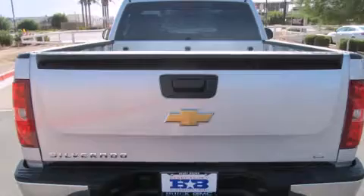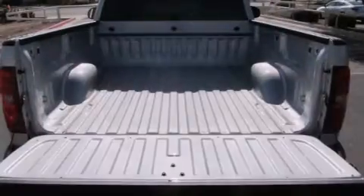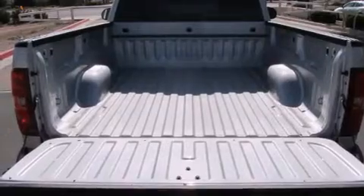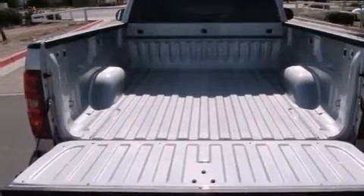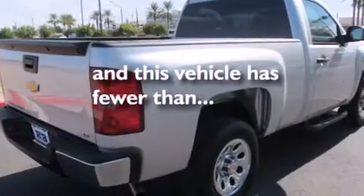Features include chrome wheels, air conditioning, cruise control, a driver airbag, full power accessories, tinted glass, an anti-lock braking system, and this vehicle has less than 19,000 miles.